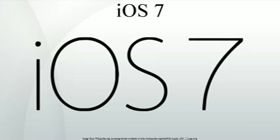On September 10, 2013, at their iPhone event, Apple announced that iOS 7 would be publicly released on September 18, 2013, for iPhone, iPod Touch and iPad. The golden master of iOS 7 was released shortly after the event.